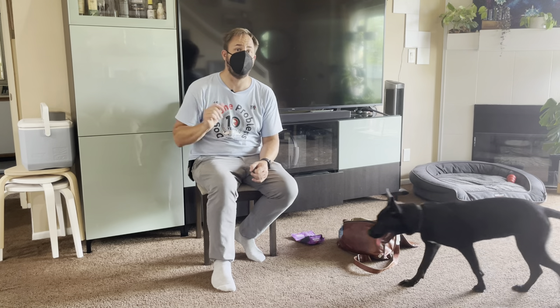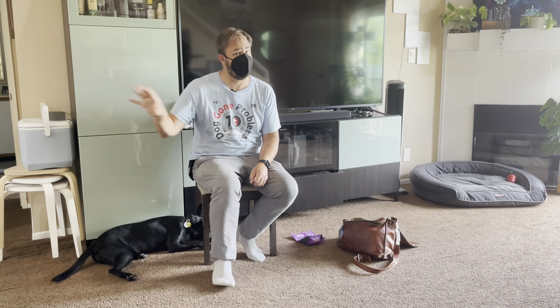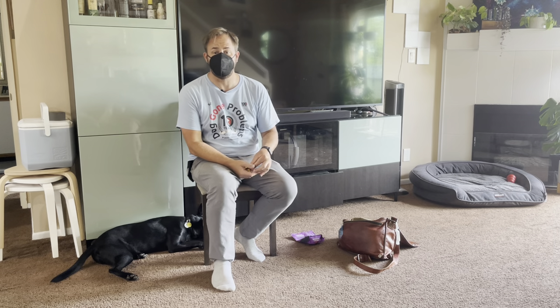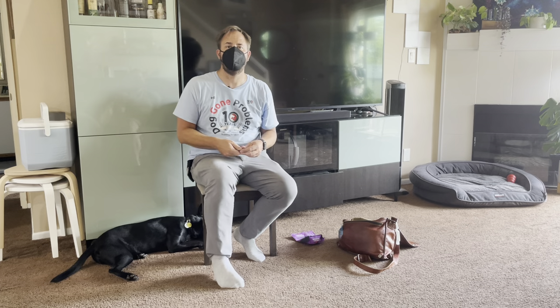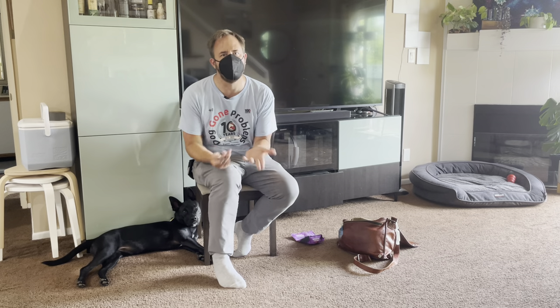That's actually called a Premack principle — a less desirable behavior earns a more desirable behavior. 'Did you do your homework? Once you do your homework, then you can play or watch TV.' For the dog, a Premack is telling her to sit or lay down before you reach to open the kennel. If she doesn't, you just sit there and hang out. Eventually you walk over there and she just sits or lays down, because that's what you always do before letting her out.